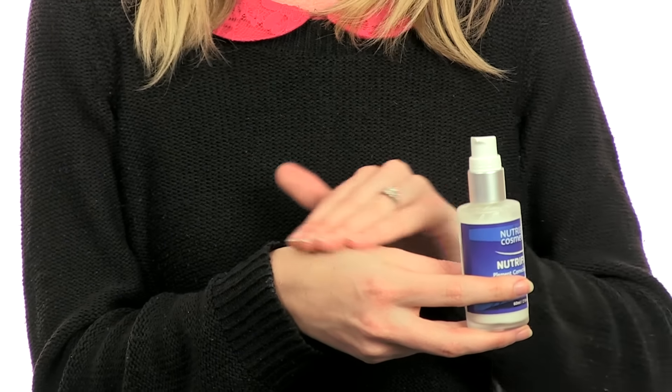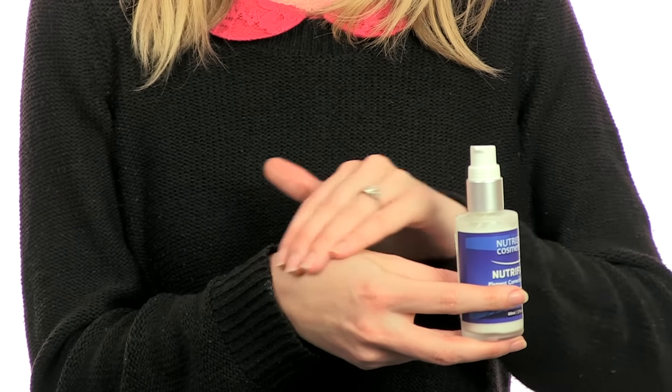Nutrafade pigment correction cream can be used along with the Nutrafade correcting supplement to boost results. Order yours now at skinlight.co.uk. Thanks for watching.